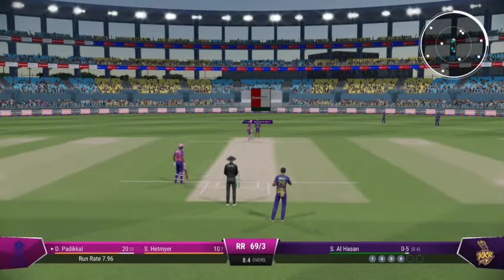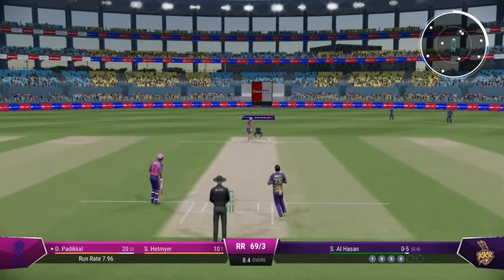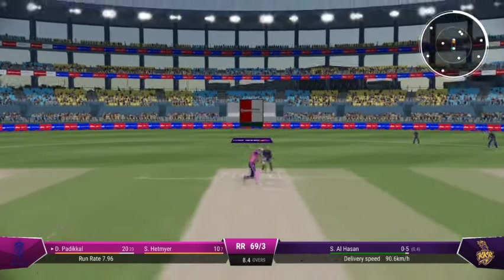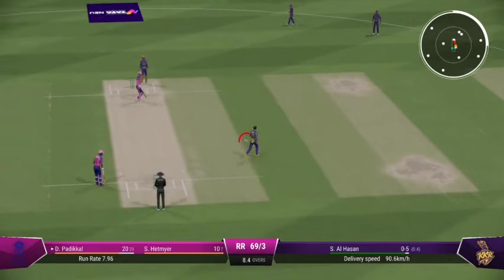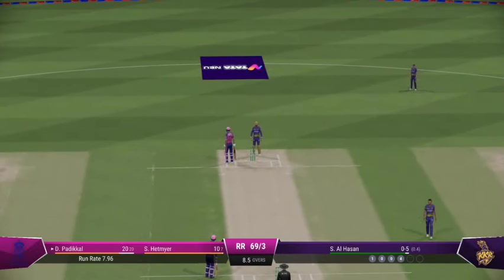Tried for something a bit different that last ball. The captain shouldn't mind that. If they get it right they might just get the wicket. A little late on that — no runs scored.